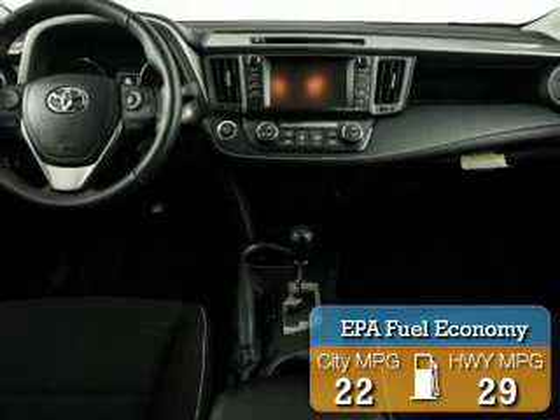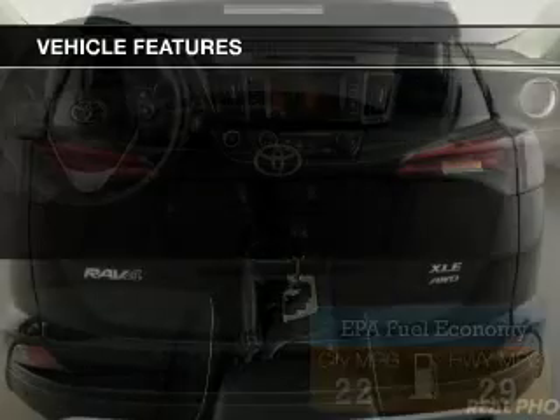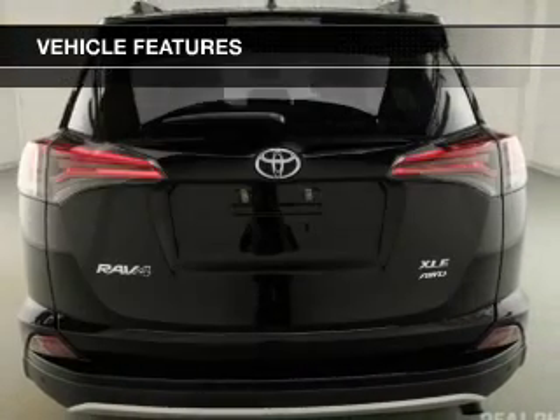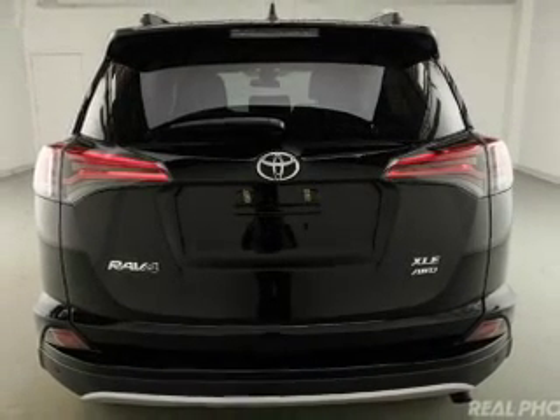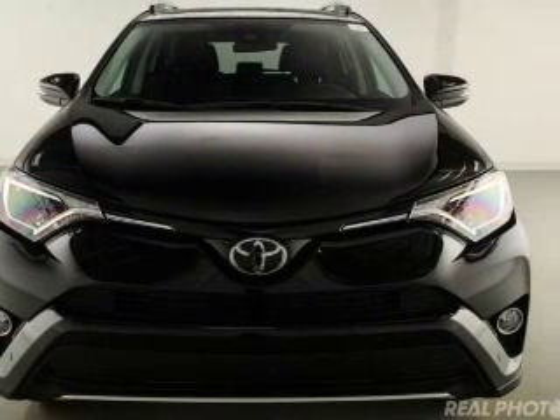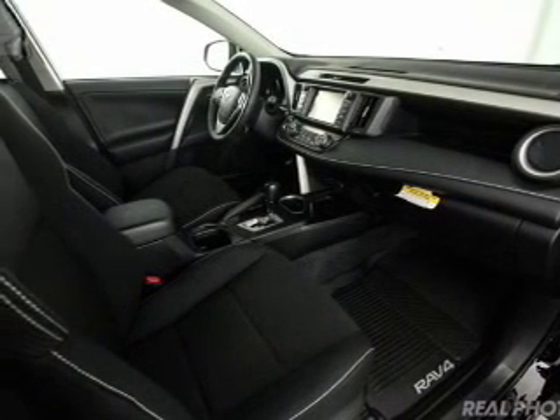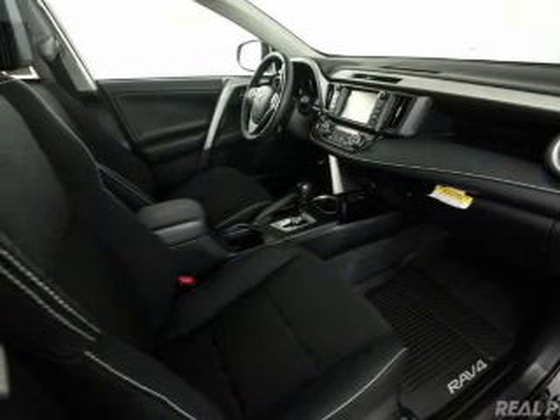Great fuel efficiency saves you money by requiring fewer trips to the gas station. The features include a power sunroof, electric trunk, Bluetooth connectivity, Sirius XM satellite radio, digital radio, digital audio input, steering wheel controls, aluminum rims, and dual temperature controls.